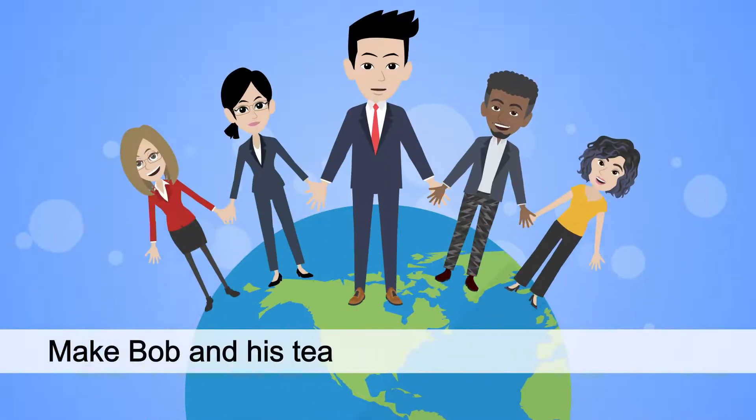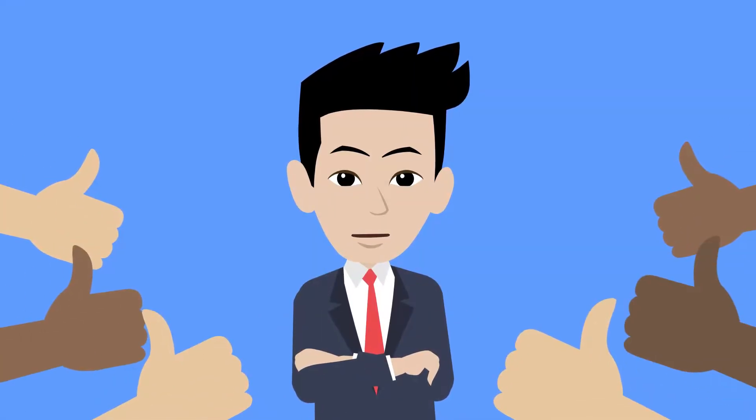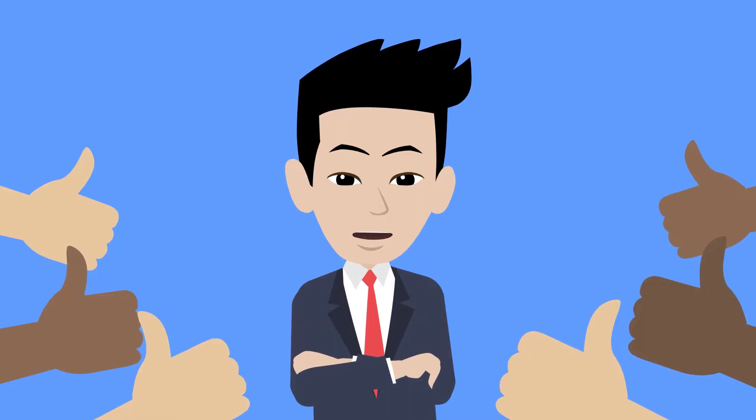So make Bob and his team's lives easier — get Alchemy, and enjoy efficient, vendor-independent test creation, and many other benefits.